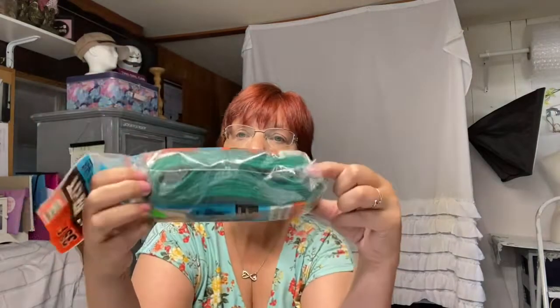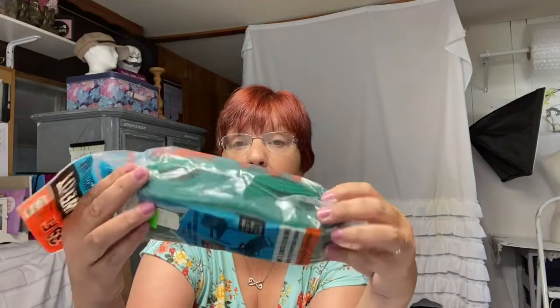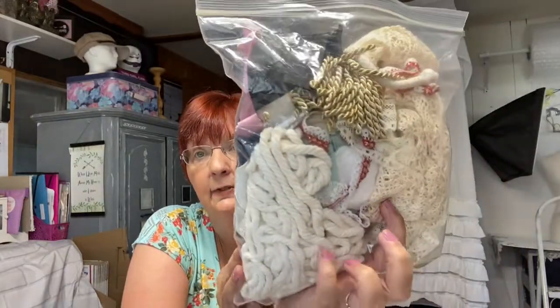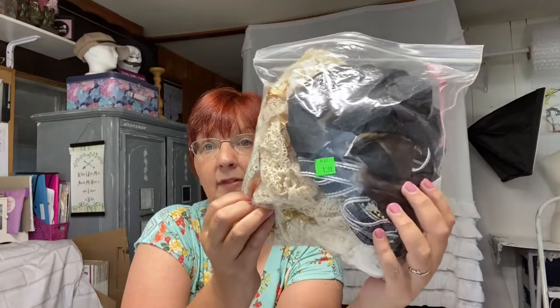Another thing I picked up was this reweb kit — this is for those 70s/80s lawn chairs. I've sold probably three of these this past summer and decided to pick up another one; it was only a dollar. I'm not going to go through all this because it's pretty much lace, rope, and strings. Some of this stuff I'll be using for my own personal use and others I'll be putting in craft lots.